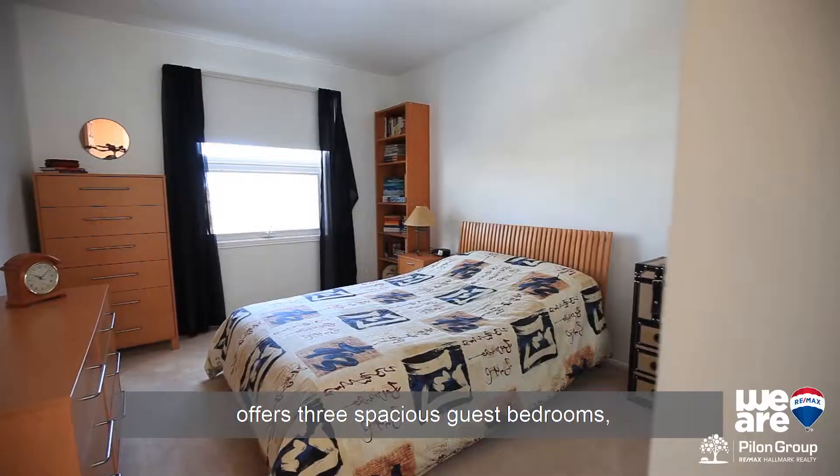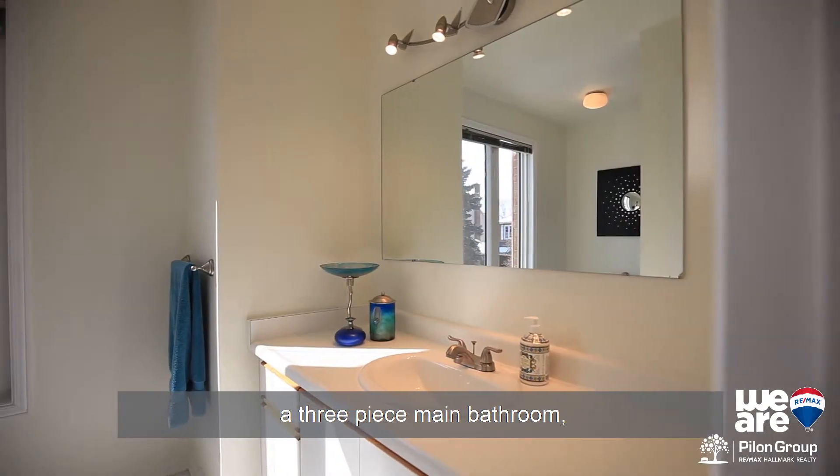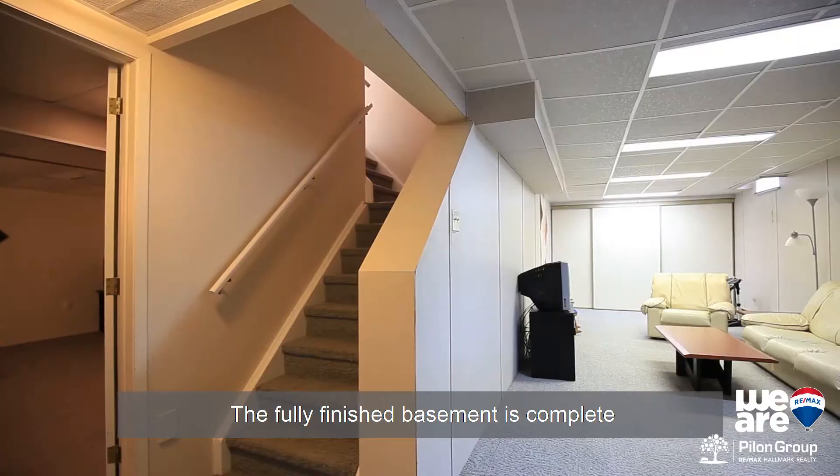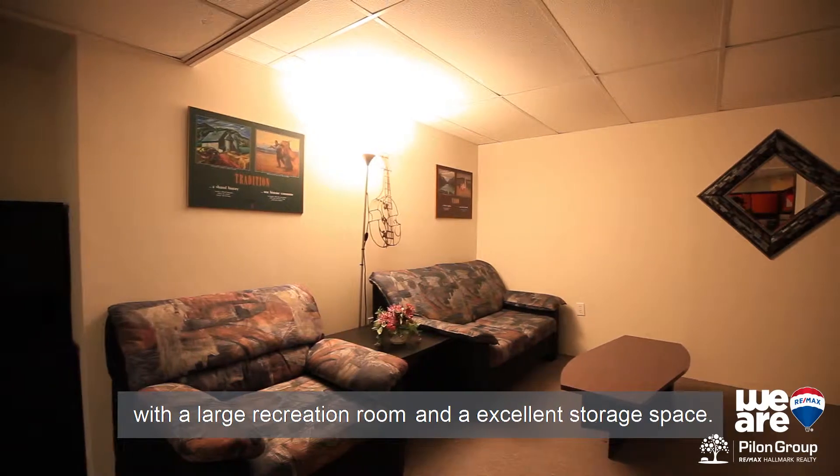The upper level of this home offers three spacious guest bedrooms, a three-piece main bathroom, and a large master retreat with ensuite and walk-in closet. The fully finished basement is complete with a large recreation room and excellent storage space.